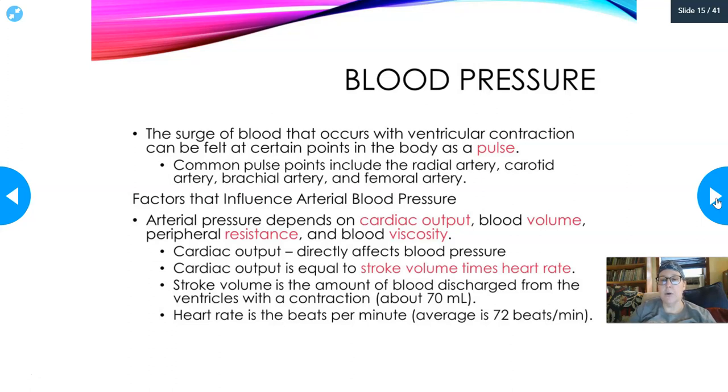The surge of blood that occurs with ventricular contraction can be felt at certain points in the body - this is called a pulse. You can check the radial artery at your wrist, the carotid in your neck, the brachial in your arm, or the femoral in the groin - these are all places where you can assess someone's pulse and from that get a heart rate.